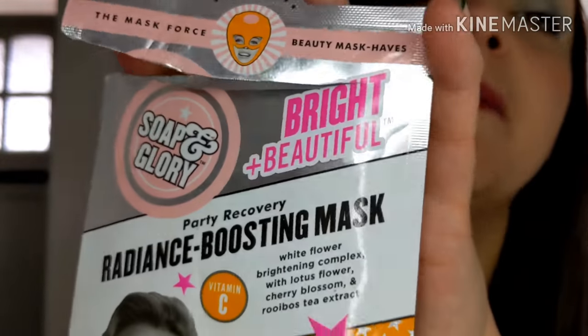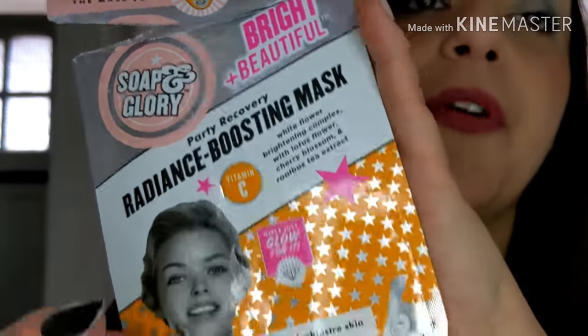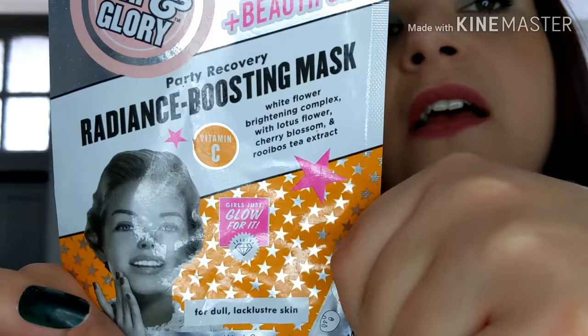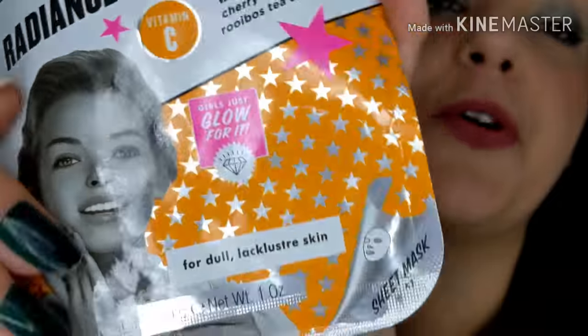I have a little face mask — the Radiance Boosting Mask from Soap and Glory. This was a really nice mask. I put it on on a weekend morning and my skin just felt gorgeous. I do like my face masks.